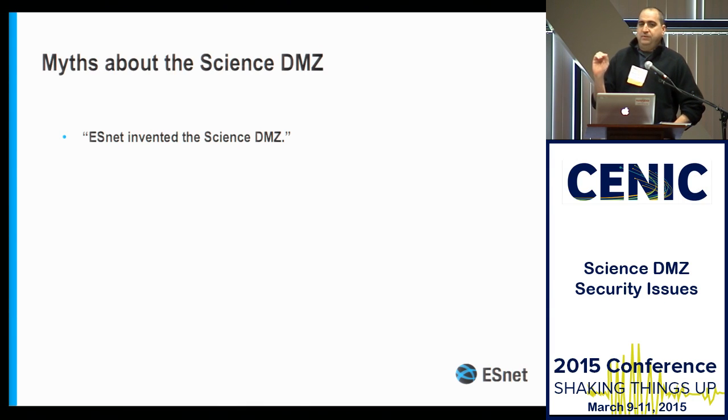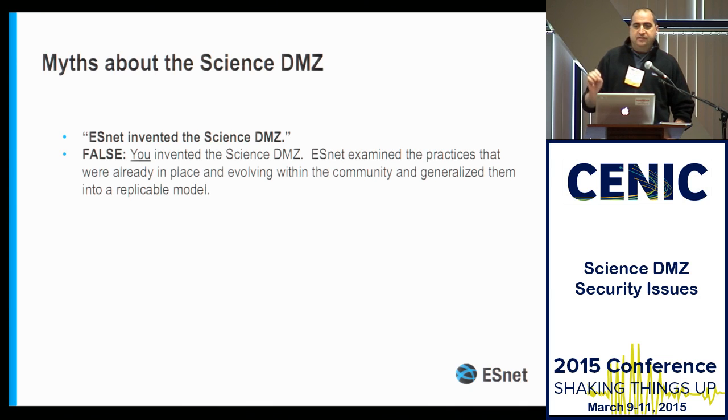This is a pet peeve of mine. ESNet actually didn't invent the Science DMZ — we invented the concept of the Science DMZ, with the exception of Eli Dart, who did a lot of work at NERSC building out NERSC's data door networks. For the most part, what we did is looked at what was working out there, which was a set of practices that involved a lot more than just things like not having a firewall in place.